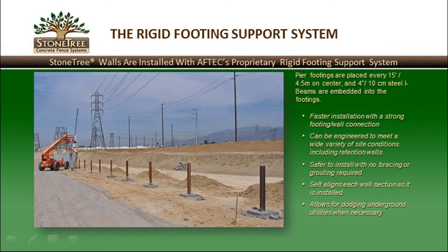Stone Tree Walls use Aftec's proprietary rigid footing support system. Pier footings are placed every 15 feet or 4.5 meters on center, and a 4-inch or 10 cm steel I-beam is embedded into the footing, usually protruding to about half the height of the wall. Benefits include faster installation with a strong footing and wall connection, the ability to be engineered for a wide variety of site conditions, no bracing or grouting required, self-aligning wall sections, and the ability to dodge underground utilities when necessary.